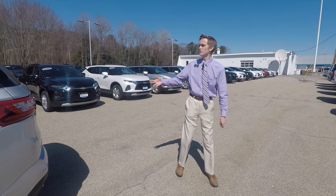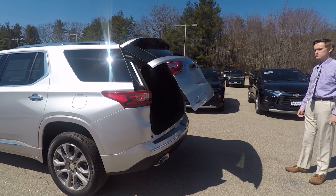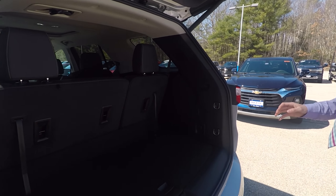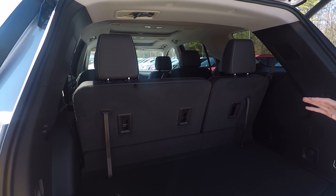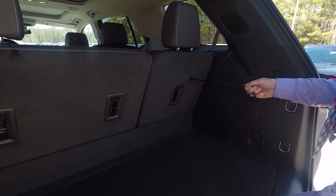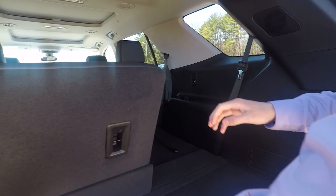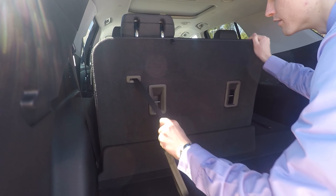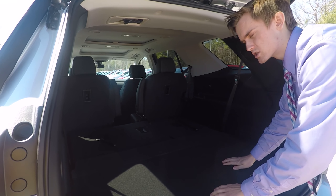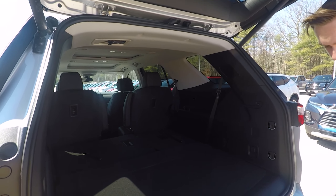As we come around to the tailgate, right from the key fob I can actually pop open this trunk. It raises right up automatically and now you get your first look at the third row inside this vehicle. If you decide you need a little bit more trunk space, all you need to do is pull this strap here — the headrest pops right down, give it a push forward, folds right down. There are also handy flaps here that keep your stuff from falling inside the cracks between the seat and the trunk.